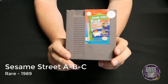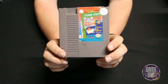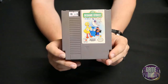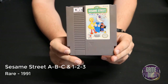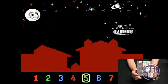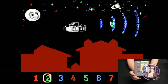Sesame Street ABC released by Rare in 1989 — I was having a lot of trouble getting this particular copy to reliably capture footage. Sesame Street ABC and 123 released by Rare in 1991 is actually a combo cart of the previous two games — I picked this up at a yard sale one day, and it's kind of fun. It's a kids game that takes you through the same kinds of little mini games.